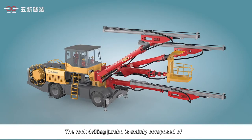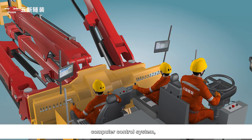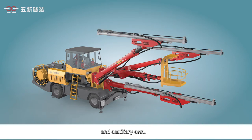The rock drilling jumbo is mainly composed of a chassis system, hydraulic system, electrical system, water supply system, gas supply system, cab, computer control system, drill arm, propulsion beam, system hydraulic rock drill, and auxiliary arm.